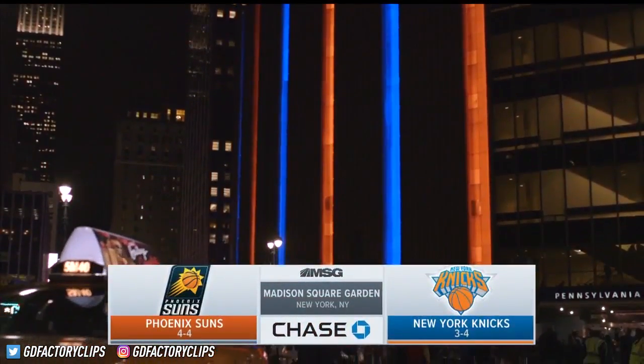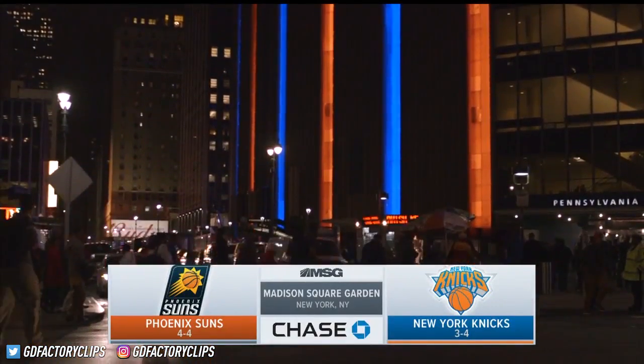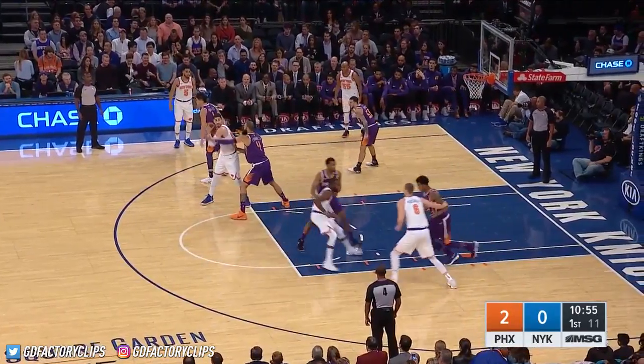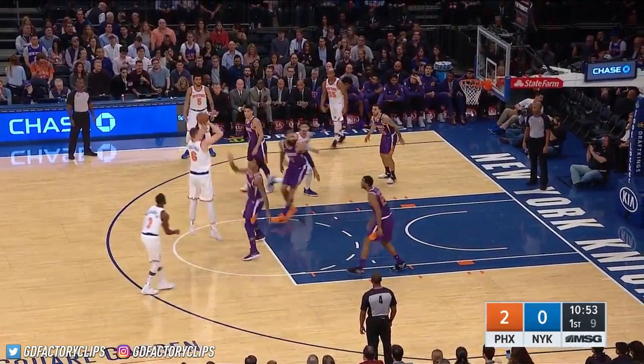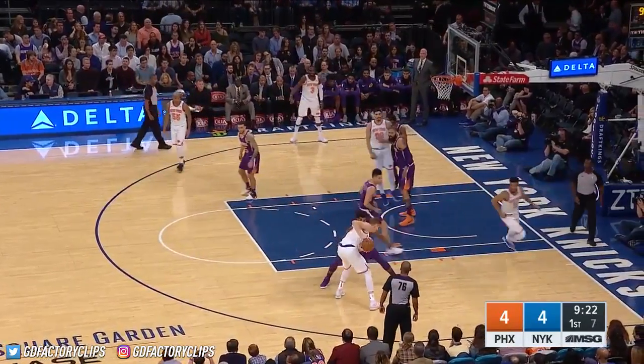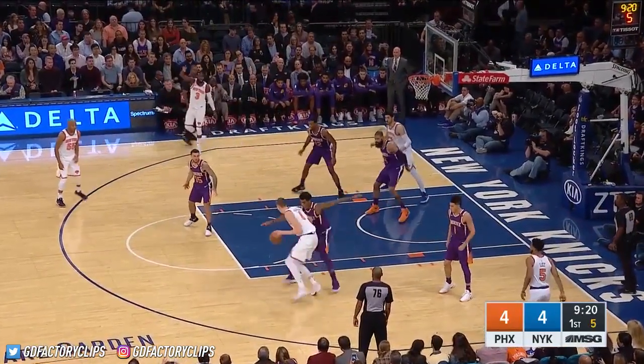This is the Emmy award-winning Friday Night Knicks, and the New York Knicks as always are presented by Chase. Tonight they take on the enigma that is the Phoenix Suns. Porzingis ties the game at two. KP likes that little move.